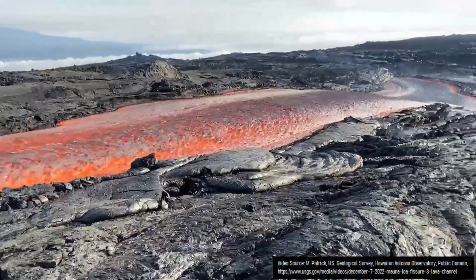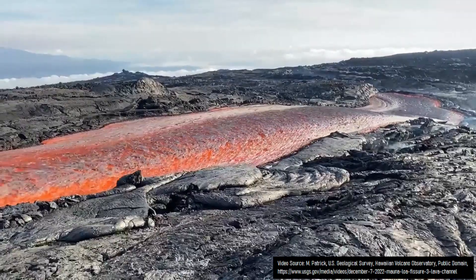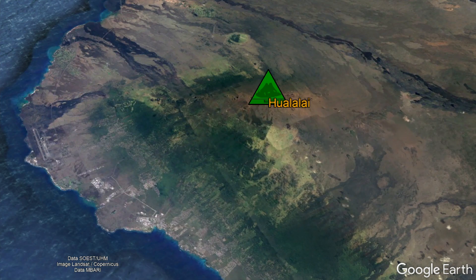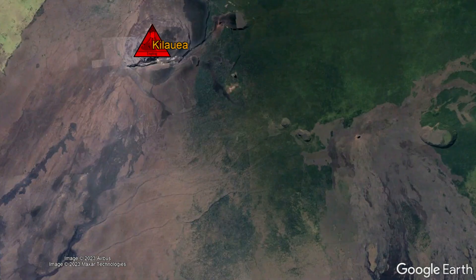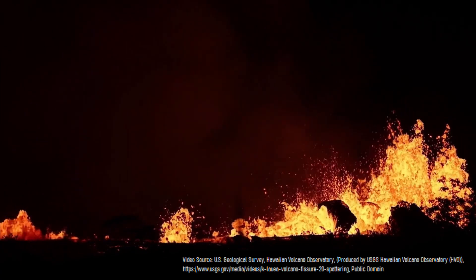Volcanoes within Hawaii's main islands which have erupted in recent geologic timescales are typically associated with the Big Island. There, the Mauna Kea, Hualālai, Mauna Loa, and Kīlauea volcanoes have all produced at least one volcanic eruption in the last 5,000 years.